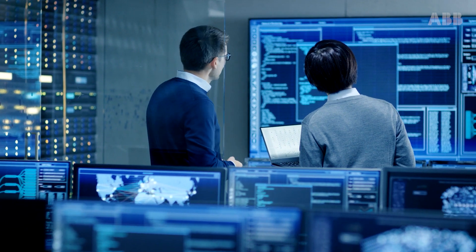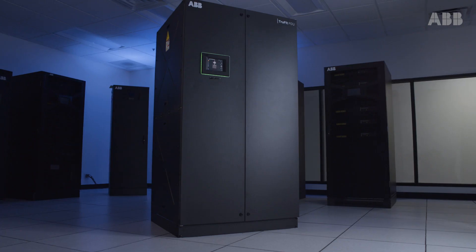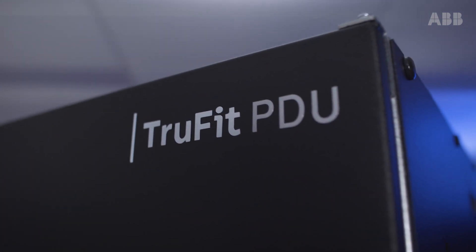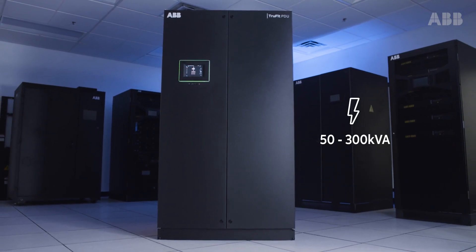Critical power infrastructures require reliable monitoring and dependable protection. As a market leader in critical power protection, ABB developed the TruFit power distribution unit for the UL market, with power ranges from 50 to 300 kVA.